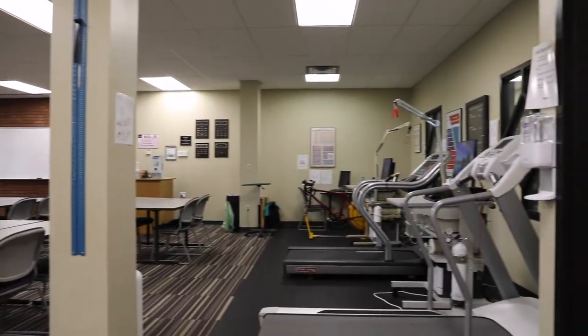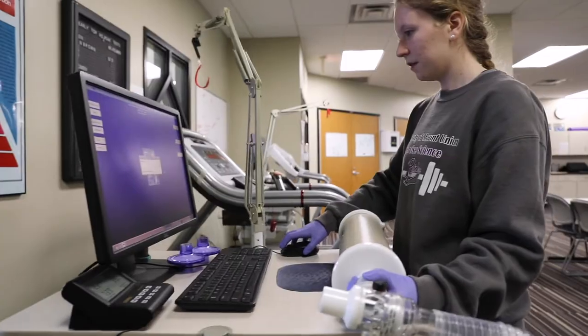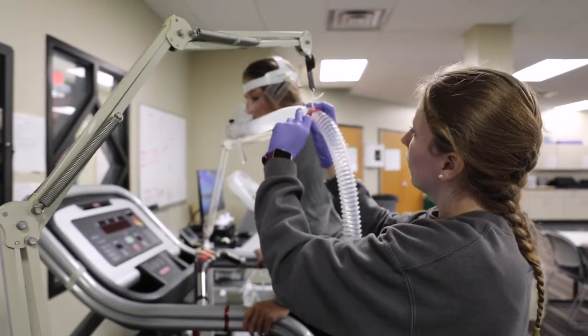It is here that exercise science students develop the skills necessary to conduct research, analyze human movement and performance, and make recommendations to clients and industry.